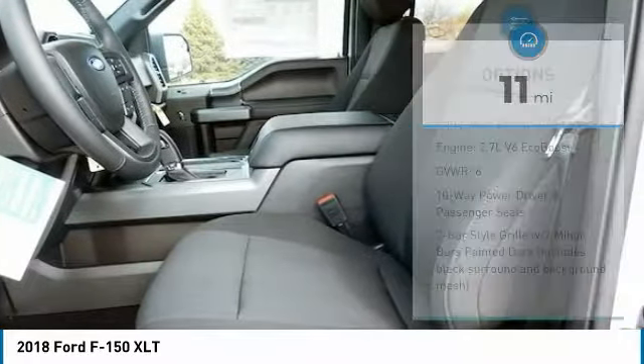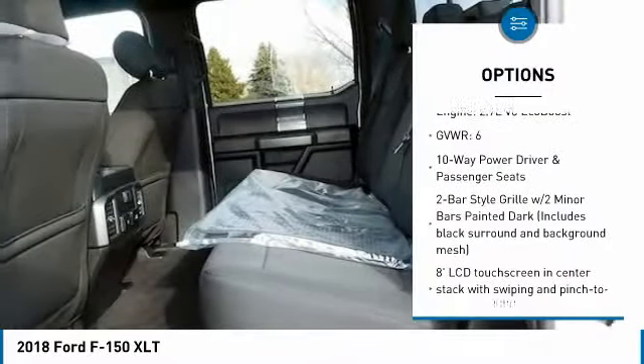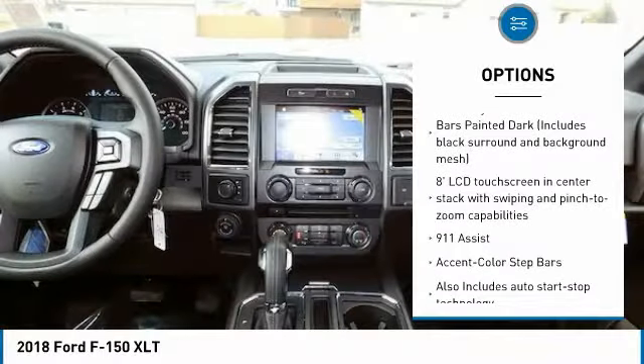Here are some of this vehicle's great options: remote engine start, leather-wrapped steering wheel, heated front seats, overhead console.